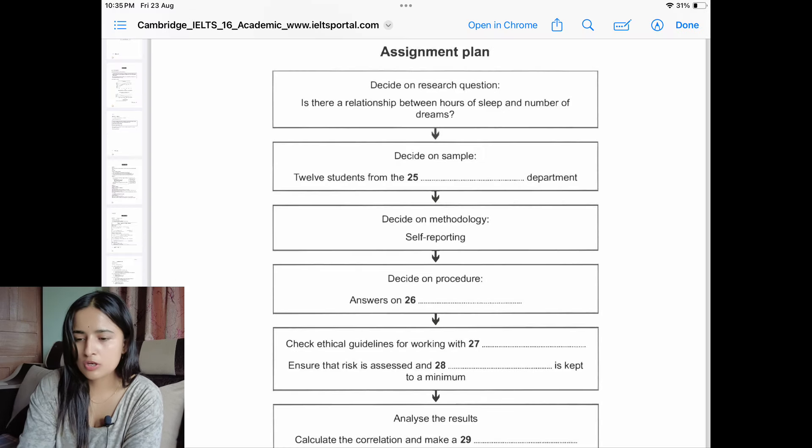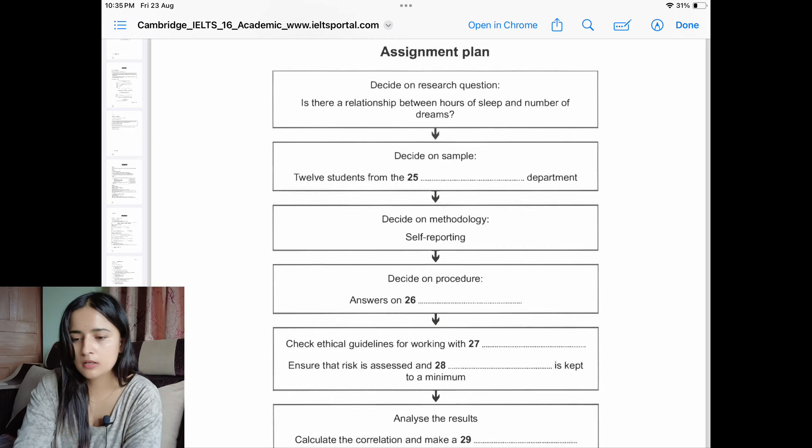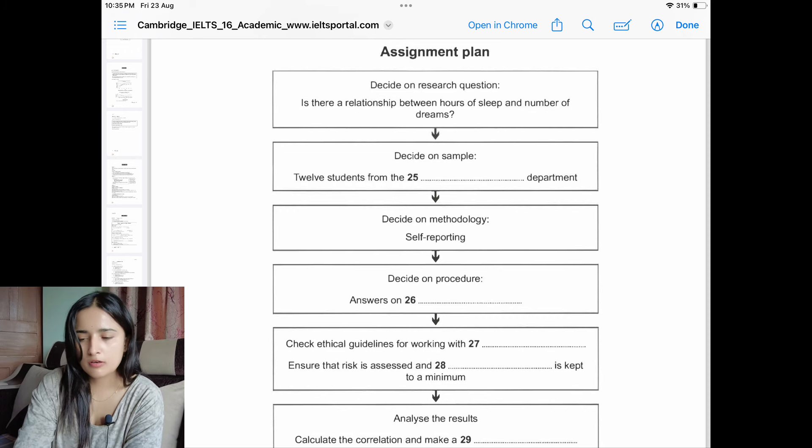This is the flow chart question, which is quite easy because the information flows in a structured way and you can find the answer quickly. You should read what the flow chart is about, the headings, and what type of answer to expect in the fill-in-the-blanks sections. Then you can find the answers in the conversation without missing anything.